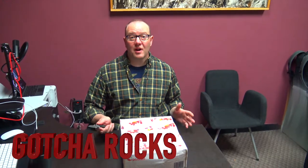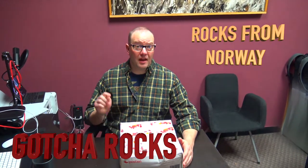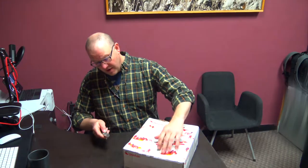Hey guys, it's Michael at Gotcha Rocks and I've got a package that came - I sent it to myself from Norway. I was in Norway and I found some pretty cool rocks, actually two or three different types, so I'm gonna open those up right now. We just got this in so it's pretty exciting.